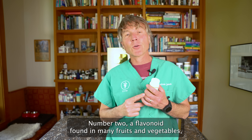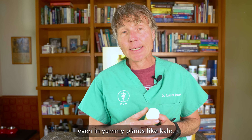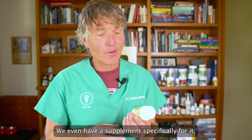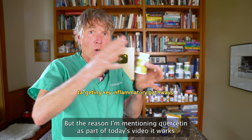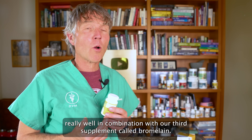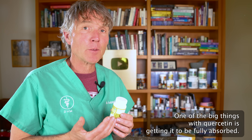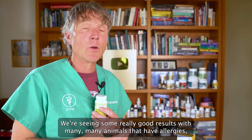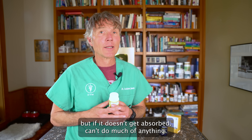Number two is quercetin, a flavonoid found in many fruits and vegetables, even in plants like kale. It works really well in combination with our third supplement, bromelain. One of the big things with quercetin is getting it fully absorbed — if you get it to absorb, we know it can be really effective. We're seeing some really good results with many animals that have allergies, but if it doesn't get absorbed, it can't do much of anything.